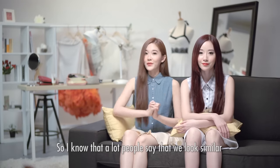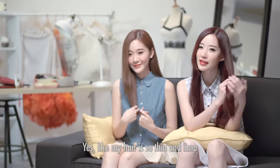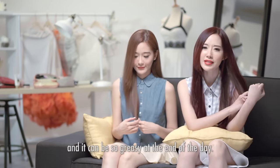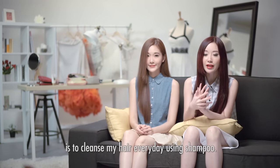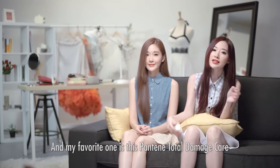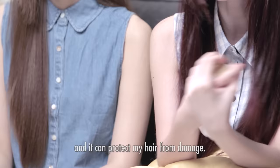A lot of people say that we look similar but actually our hair is very different. My hair is so thin and limp and it can be so greasy at the end of the day. So the most important thing for me is to cleanse my hair every day using shampoo. My favorite is the Pantene Total Damage Care because it can remove the grease from my hair and protect it from damage.